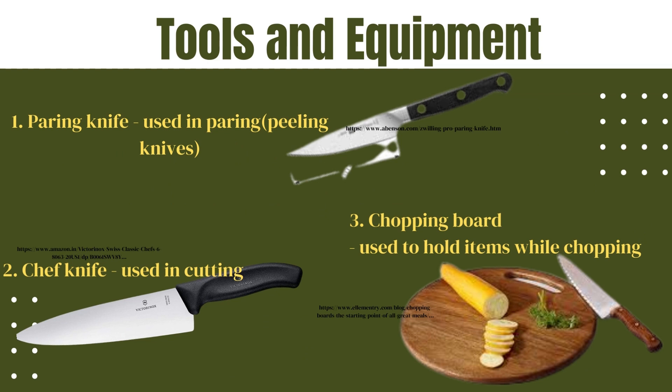1. Paring knife — used in paring or peeling. 2. Chef knife — used in cutting. 3. Chopping board — used to hold items while chopping.